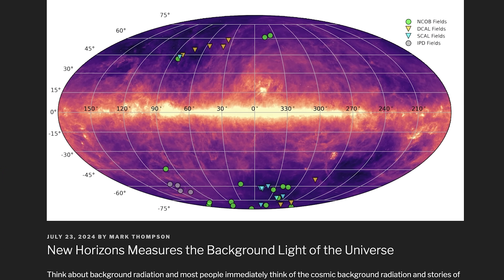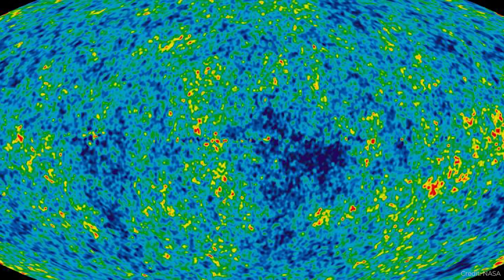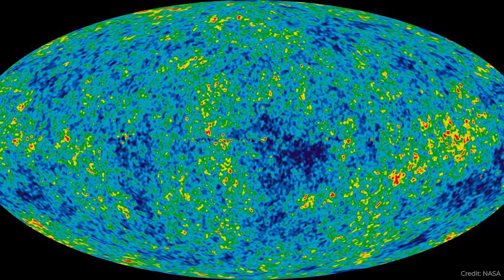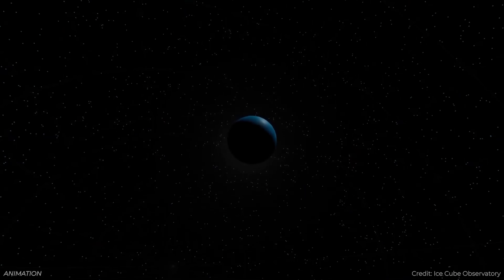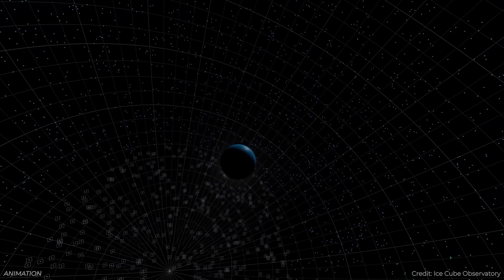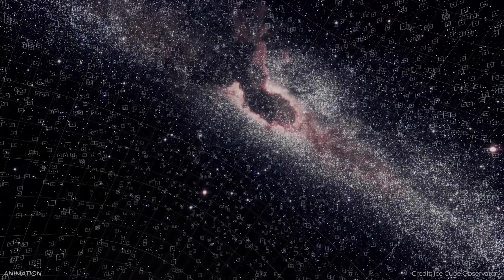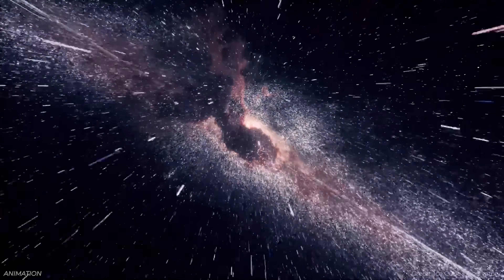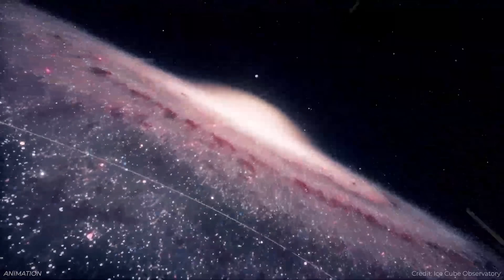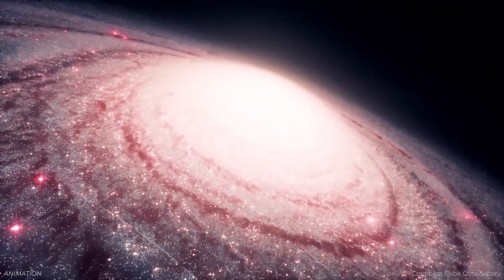New Horizons measures the cosmic optical background light. You're probably familiar with the cosmic microwave background radiation — the first light in the universe when things cooled down so it was no longer opaque. But there are other backgrounds to the universe: the gravitational wave background, the neutrino background, and also the optical background — essentially visible light coming from all directions. One big explanation for the optical background is that you're seeing reflected light off all the dust in the solar system, the zodiacal light. Astronomers have always wondered if there's something else beyond all the stars and galaxies, so they need a way to get outside the solar system away from all that dust.